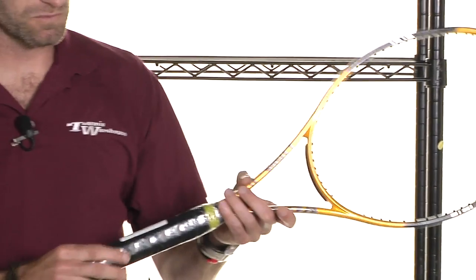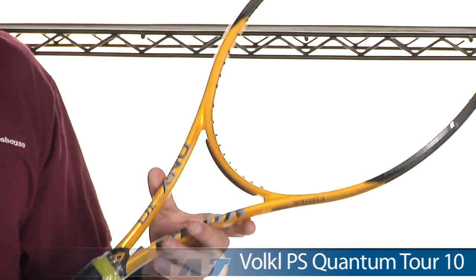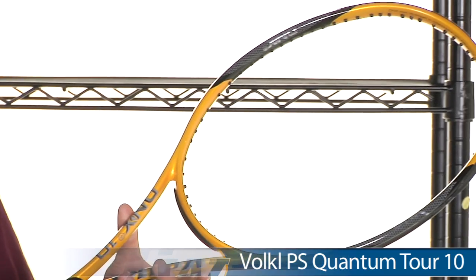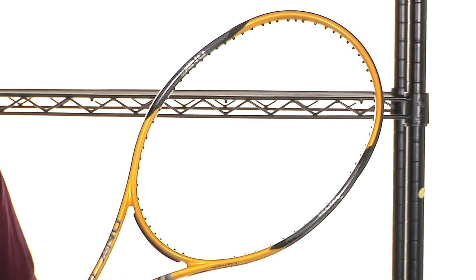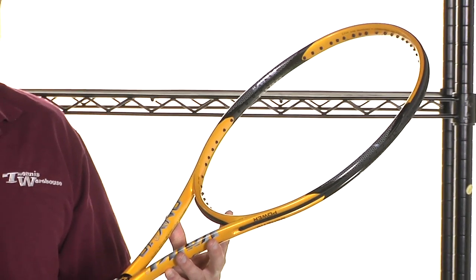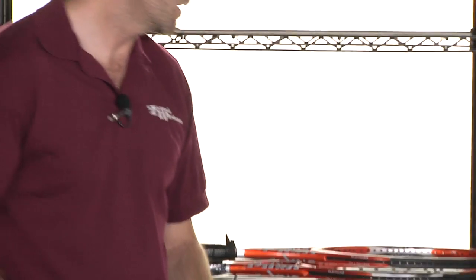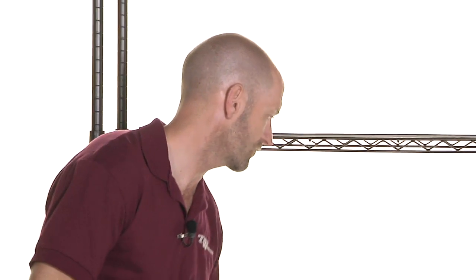Another one up here — I'm going to check out and see what this one is. This is a Radek Stepanek paint job racket. This one's a Quantum 10 Tour, which is that cosmetic we looked at earlier, but it's underneath a DNX 10 Mid Plus cosmetic. So that was one of Stepanek's rackets when he was swinging Volkl frames.